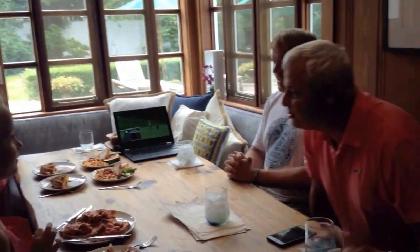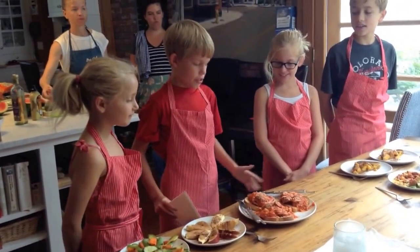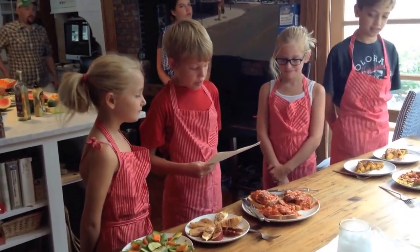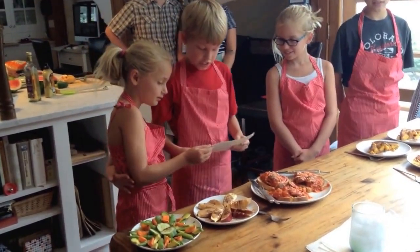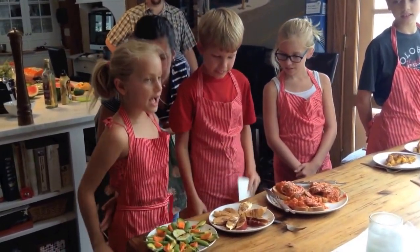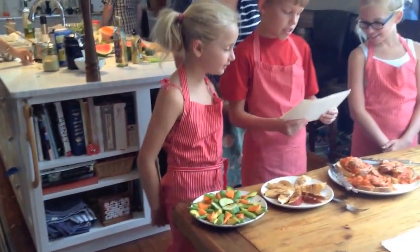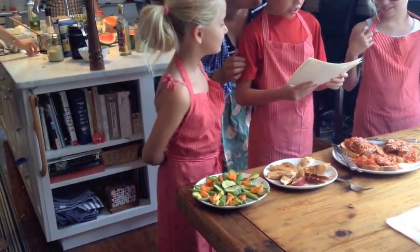It looks amazing. I am so excited. All right, all of these dishes. Let's start with Team A. Would you explain what you have for us? Describe your dishes. For you, judges, we have some open-faced sausage sandwiches with marinara, mozzarella, and freshly grated Parmesan. That looks good. What else do you have? Apple slices with peanut butter and cinnamon. And lastly, we have vegetables with balsamic vinegar.